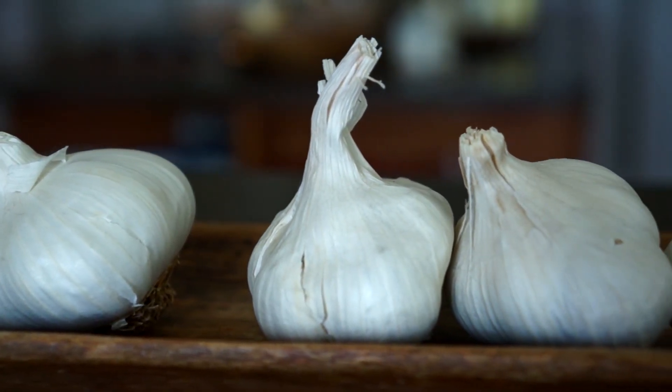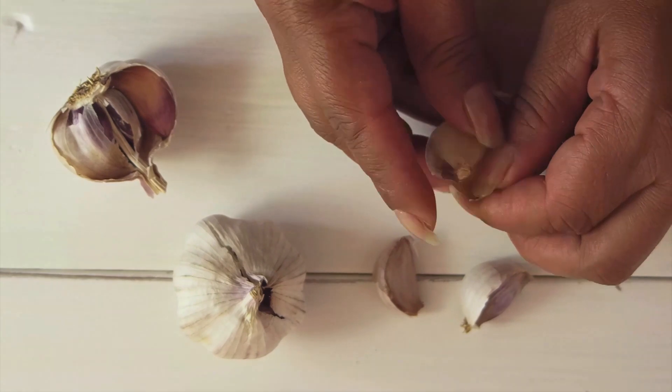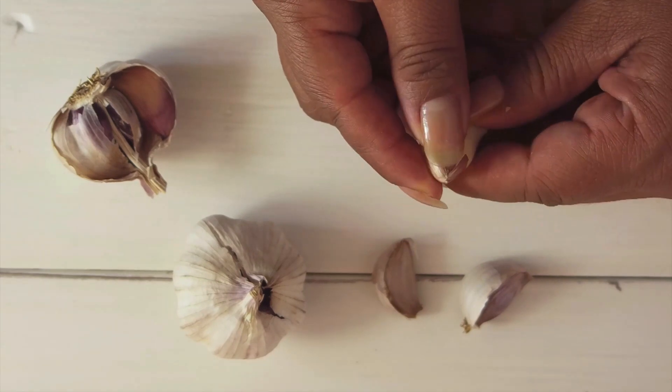Garlic contains allicin, which is an active ingredient that fights bacteria and infections. Garlic has antiseptic, antifungal and nutritive properties that help in improving immunity power.